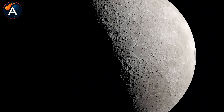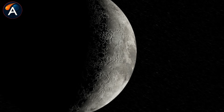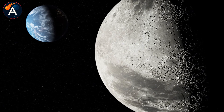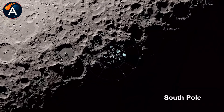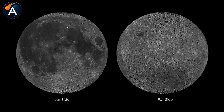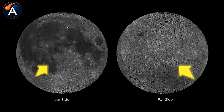But getting those samples required solving a problem that stumped everyone else. The far side of the moon has no direct line of sight to Earth. The moon rotates at the exact same pace it orbits our planet, keeping one face permanently turned away from us. Radio signals can't pass through 3,474 kilometers of solid rock. Without communication, you can't control a spacecraft, receive data, or even know if your lander survived.